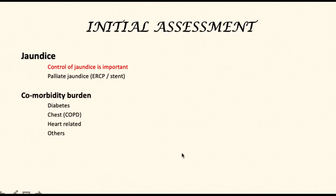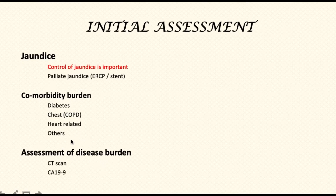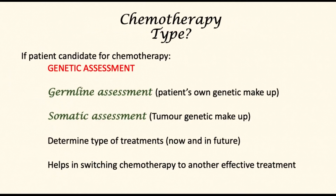Patients with pancreatic head tumors are often jaundiced, and it is really important to control the jaundice. An assessment would also be made of the comorbidity burden — that is, the other health conditions that may have an impact on how the patient is treated. Finally, patients will undergo a full assessment of the disease burden by way of a CT scan of the chest, abdomen, and pelvis, as well as assessment of the tumor marker CA19-9.